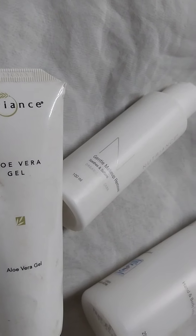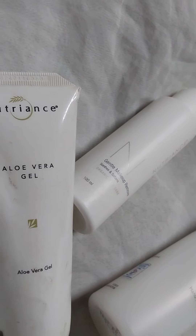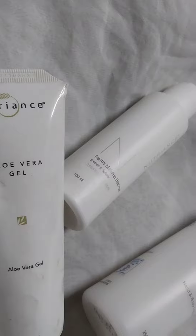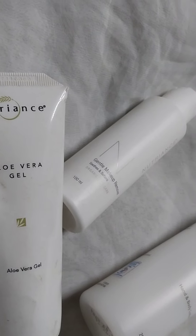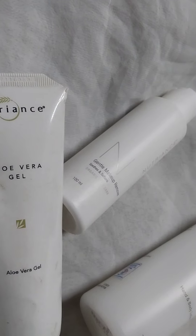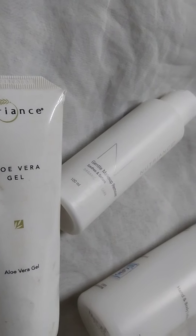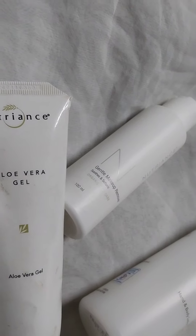Those are some of the benefits of aloe vera. For example, sometimes if you have pimples, you can wash your face and when the face is still moist, just apply aloe vera gel. When you are going to sleep, it will take care of your skin and your skin will be very smooth. Remember, apply aloe vera gel on your skin when your skin is wet or still moist.